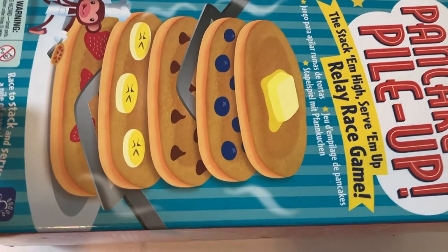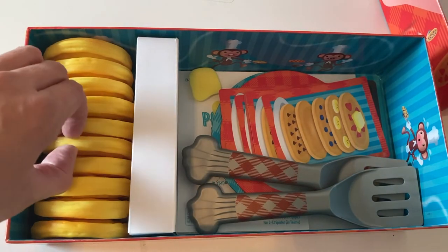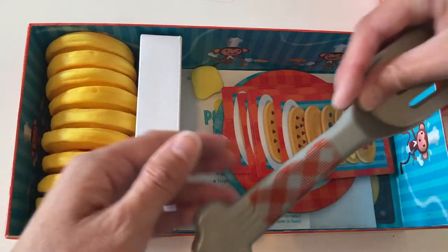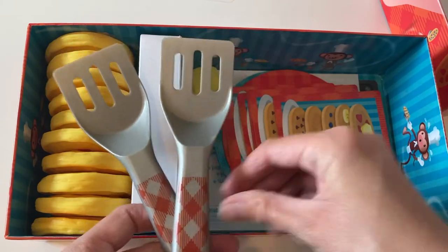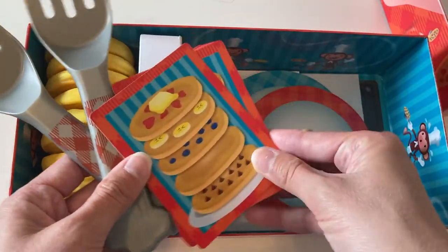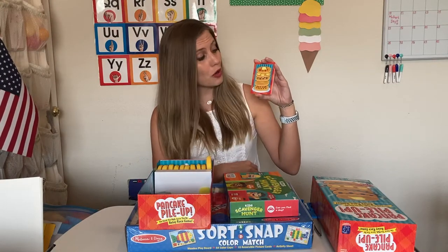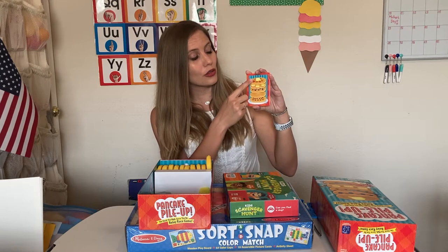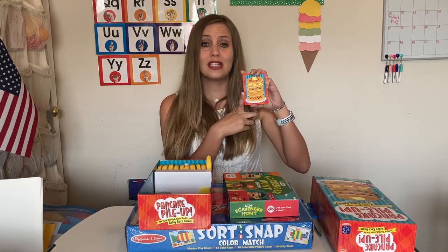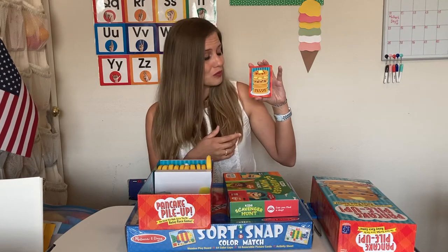Inside this game, we have pancakes with different pictures on them. The pictures are important because also inside are sequencing cards. The whole purpose of the game is to stack your pancake stack as quickly as you can, faster than your opponent, but it has to be done in a certain order. This helps preschoolers practice sequencing, putting things in order, and following directions.